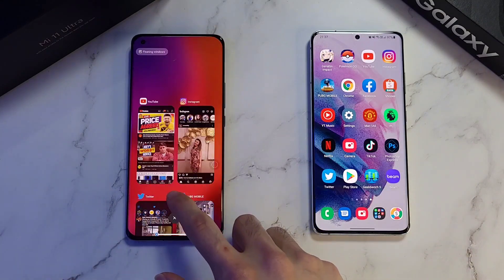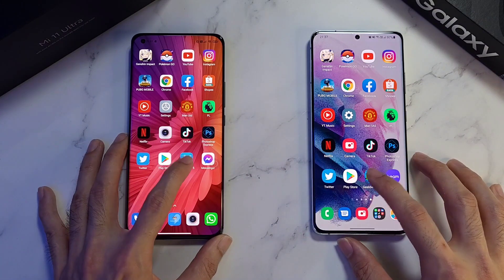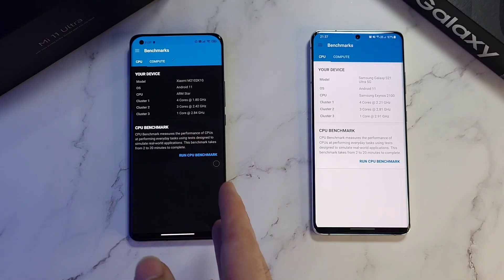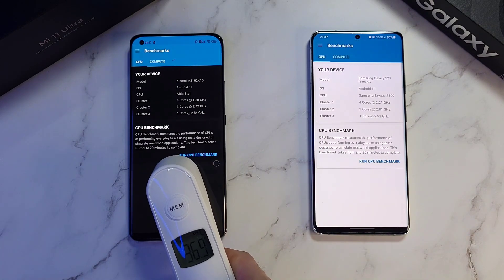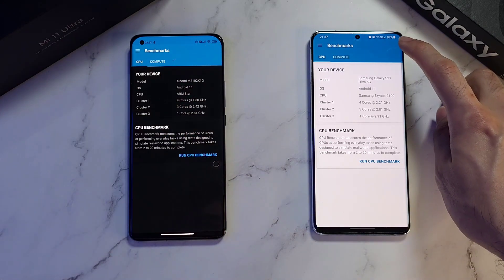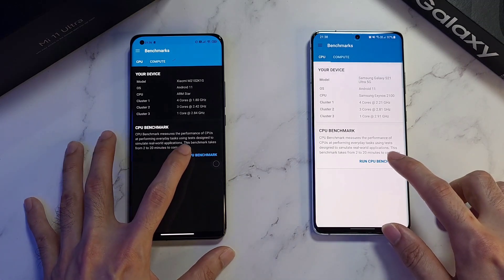Checking temperatures again: 38.4 and 37.7. Let's close up all the apps before starting the Geekbench test. Both phones have dark mode on — Xiaomi always pushes dark mode to every other app. Before the benchmark, temperatures are at 36.9 and 36.7 — pretty equal. The battery is still at 100% on one phone while the other has gone down to 97%.